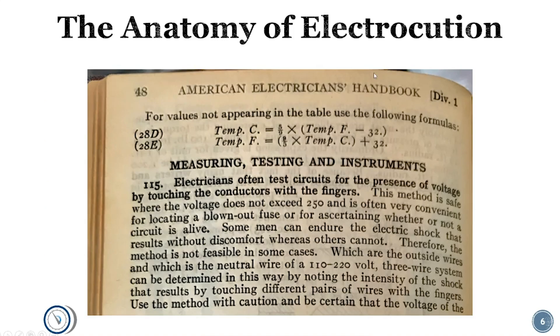This is a handout from the American Electrician's Handbook from the 1920s — a real picture from a book I own. It shows how much has changed. These guys were brilliant engineers, but this shows the bravado that gets people killed. It says: 'Electricians often test circuits for the presence of voltage by touching the conductors with the fingers. This method is safe where the voltage does not exceed 250.' They were testing 250 volts with their fingers in the 20s. The next page discusses testing low voltages on your tongue and standing in water. This was before meters were common, but it shows how much safer our mindset has become. Don't do this.